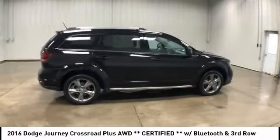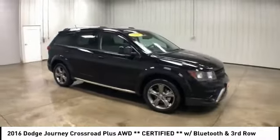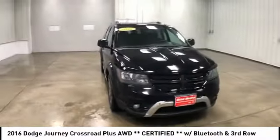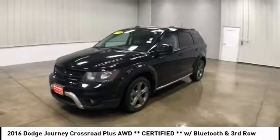The Journey's optional third-row seat along with innovative features like a chilled beverage cooler and in-floor storage bins make it a good and affordable alternative to a traditional minivan, and is priced below $20,000.